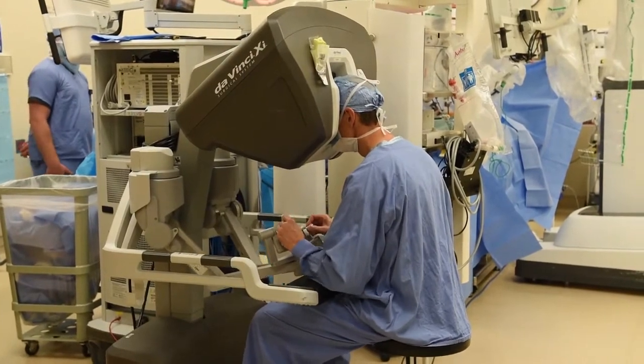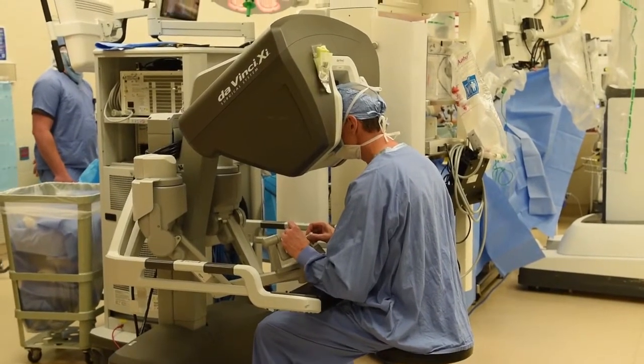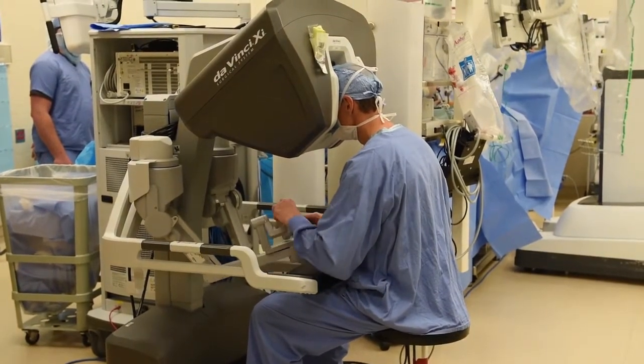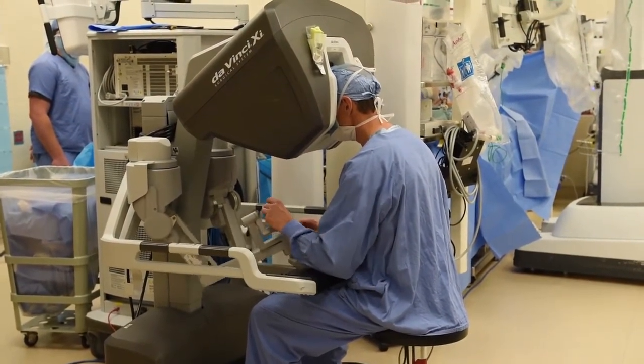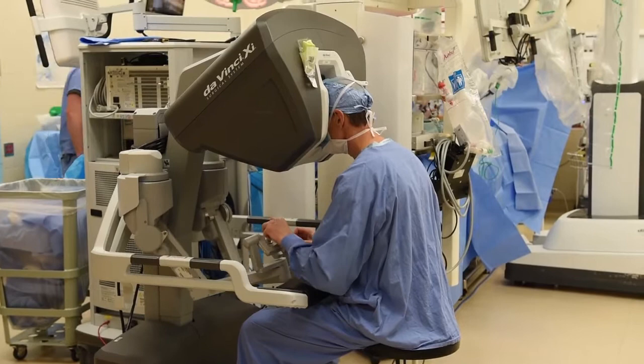It can go in 360 directions and 360 rotations. At each point on the circle, it can turn another entire circle — it's amazing. It truly is as if you're just sitting inside that cavity. That's the environment of the robot that's so unique. It's almost like you're sitting inside that body cavity, operating on that tissue. I can't fully explain that. That may sound really eerie to patients, but it's so good for us and for them.